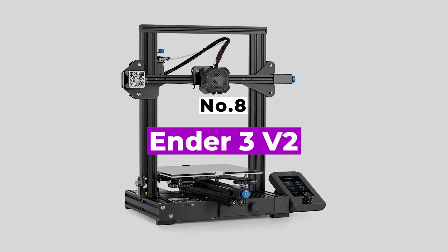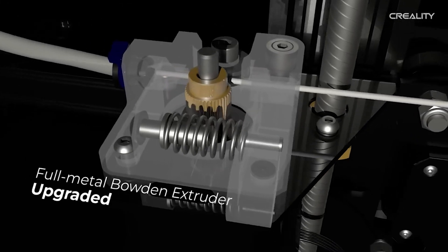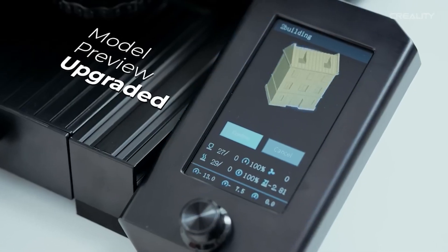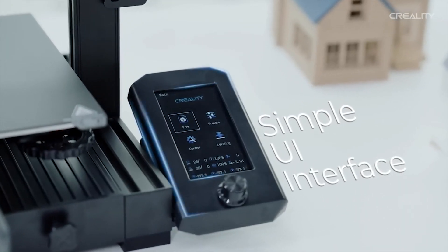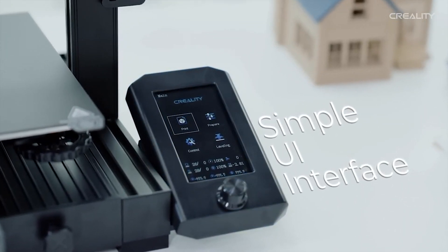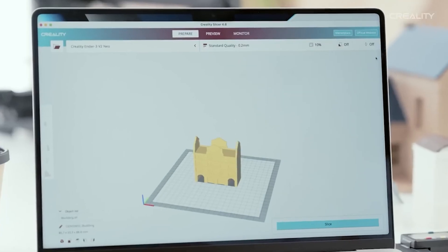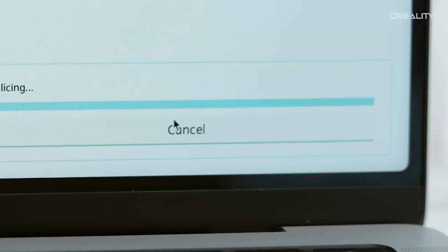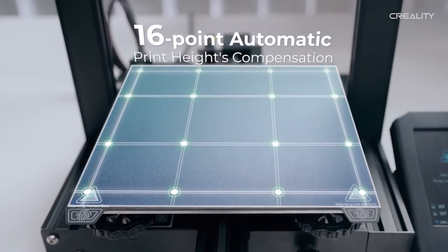Number 8: Ender 3 V2. The Creality Ender 3 V2 performs admirably as an entry point into the world of 3D printing, building on previous models by adding hardware that makes it easier to live and work with. Furthermore, it is impossible to ignore the printer's popularity and the size of the community that uses it. If we had to start our 3D printing journey over, having a 3D printer whose name we could type into Google and get every possible answer in return would be useful — and that device is the Ender 3 V2.